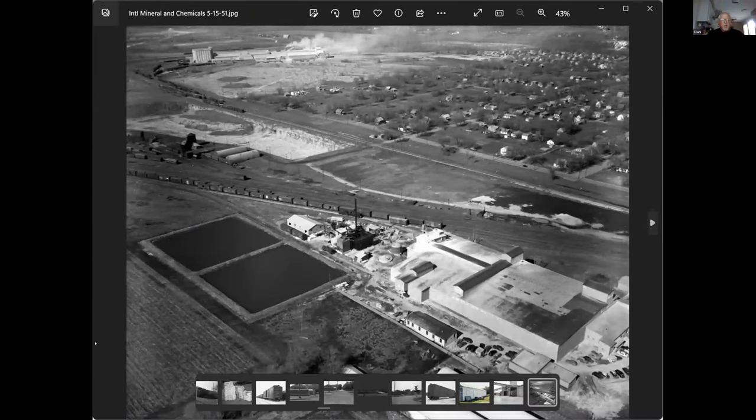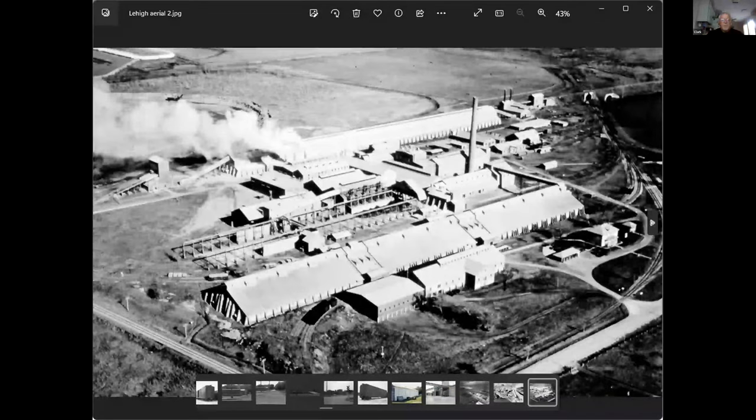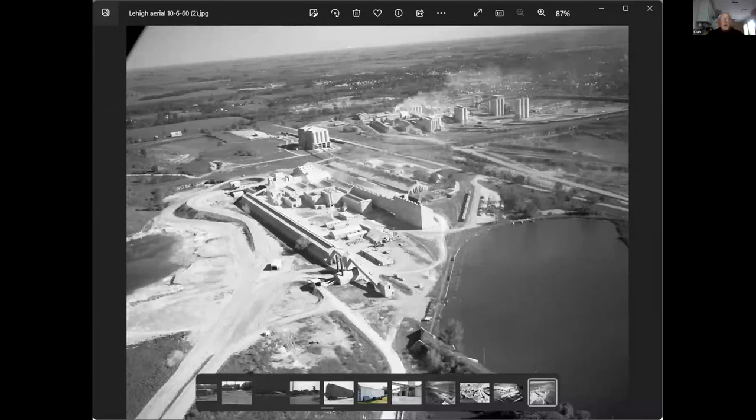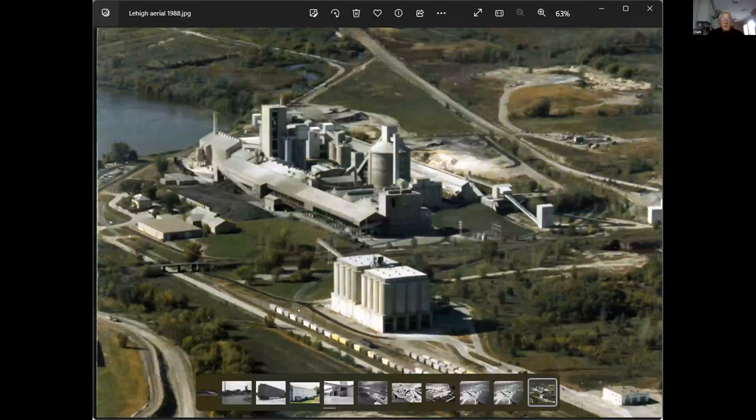This is Lehigh again — they had a Y in the plant so you could get at it from either way. This was the joint M&StL and Great Western yard, and then past this cooling pond was another yard that was the Northwestern's for storing cars. This is the Great Western Rock Island north-south line — nowadays it's called the Spine Line and UP runs it. Another picture of Lehigh from the other direction — they've got a new kiln line over here that wasn't in before. This is a later photo from around 1960. This is Lehigh in 1988, now in color. You can see that joint yard down here and the Lehigh yard — they had a switch engine that could put cars in and out of there.